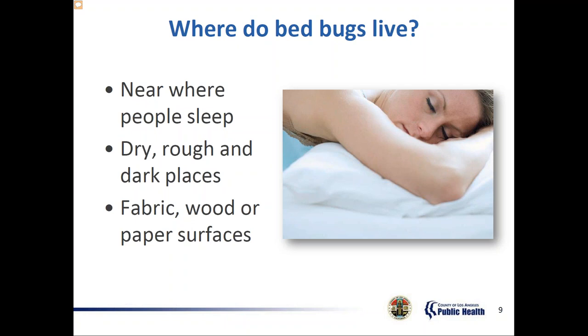Bed bugs prefer fabric, wood, or paper surfaces over plastic, stone, plaster, or metal. Examples include couches, chairs, and wicker furniture, umbrellas, backpacks, and luggage, picture frames, night tables, clothing and hampers, curtains, and rugs. If there's a lot of clutter on the floor — piles of stuff — that is very inviting to bed bugs. They also hide in baseboards and moldings where there's peeling paint or loosened wallpaper, and in outlets or light switch covers.